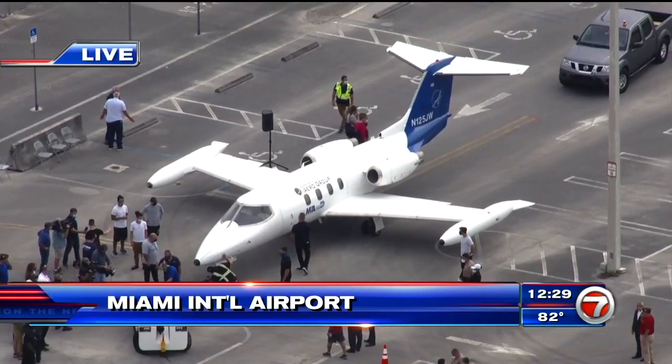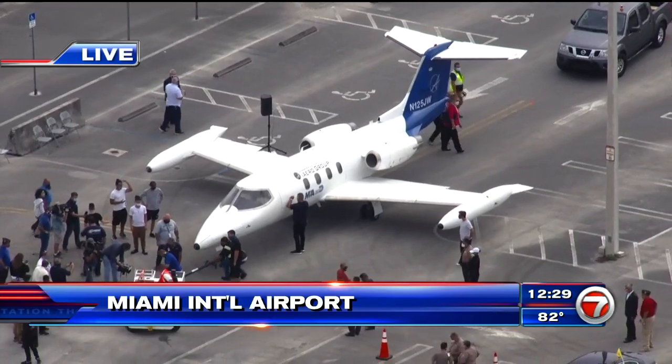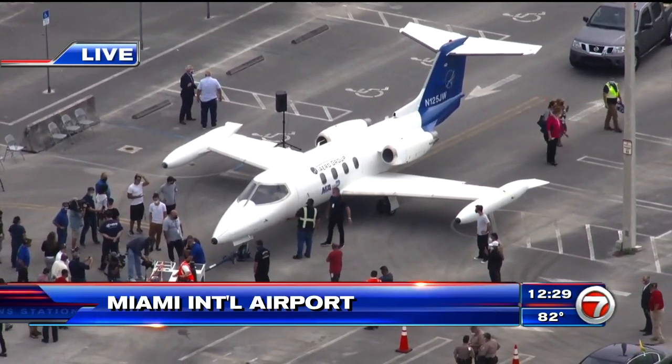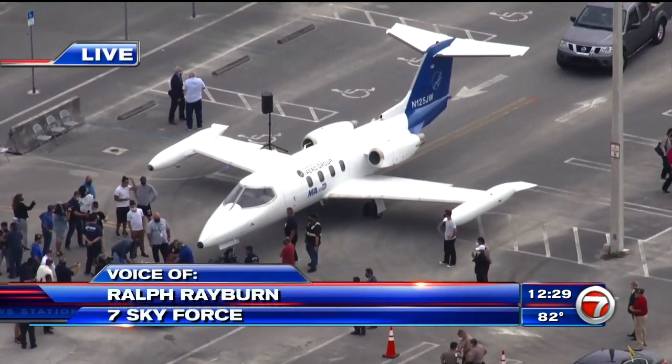Sky Force HD over Miami International Airport, where a high-end, high-flying gift has just been delivered. Ralph Rayburn joins us now with the details.